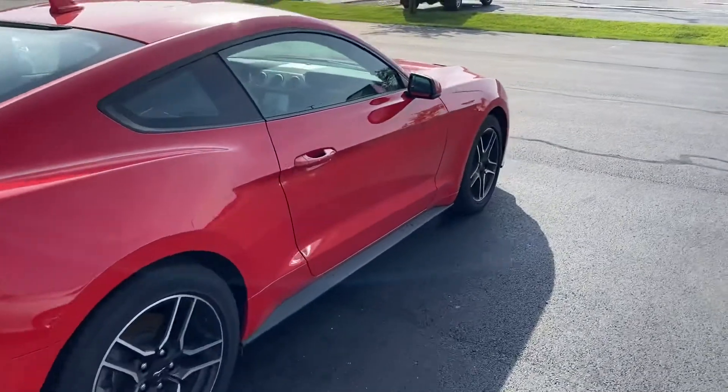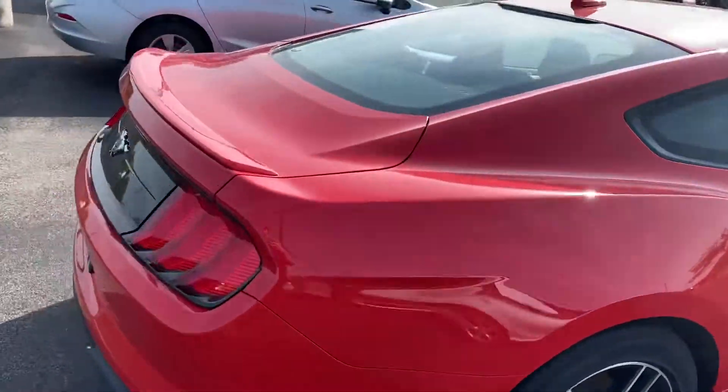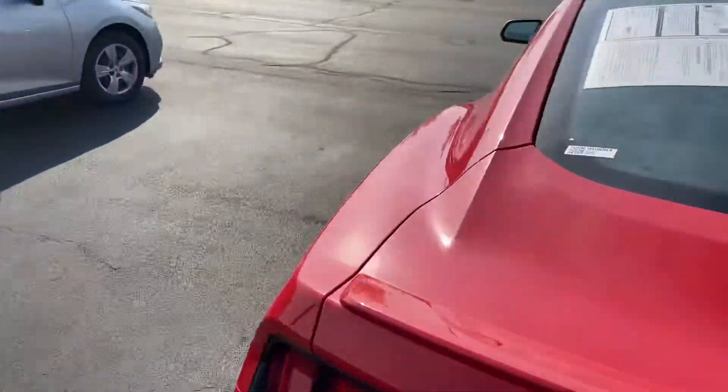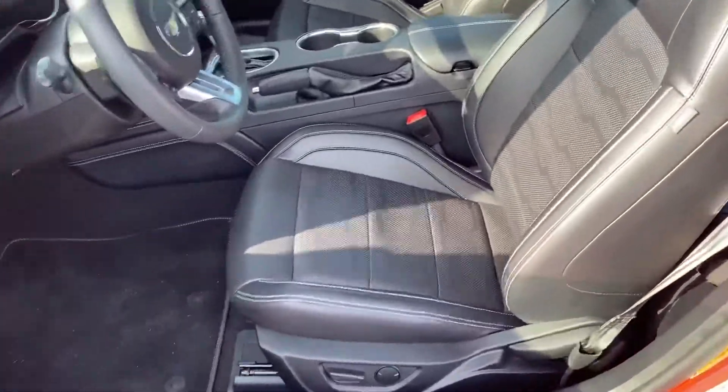No dings or scratches, no curb rashes on the wheels. It is equipped with nice black leather interior and it's in good shape.